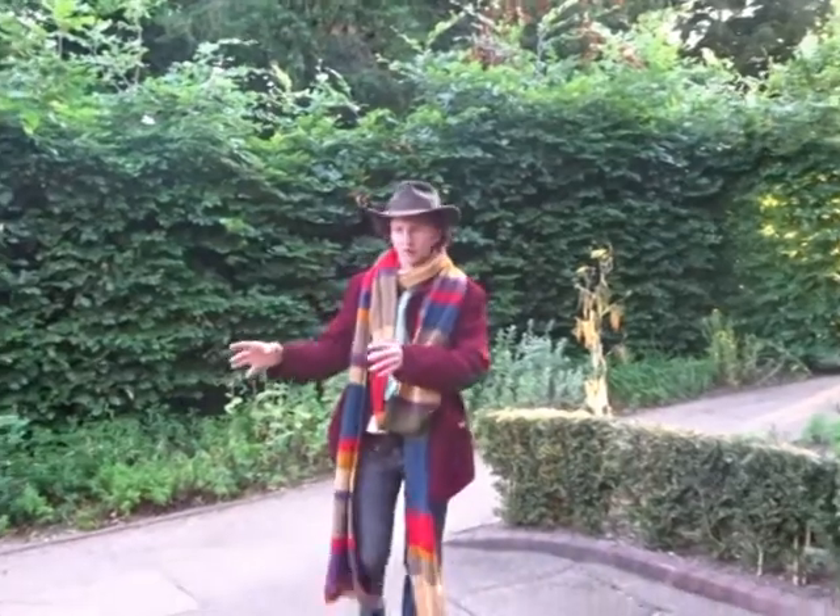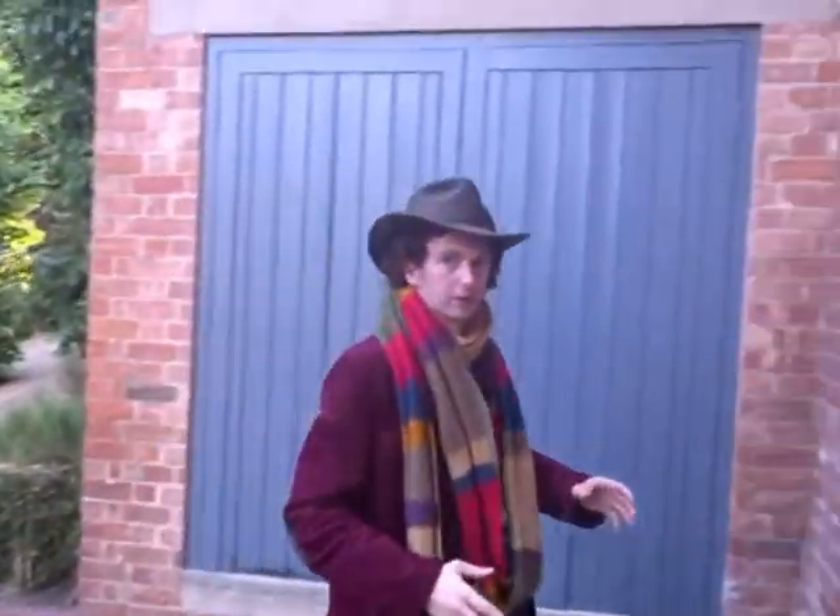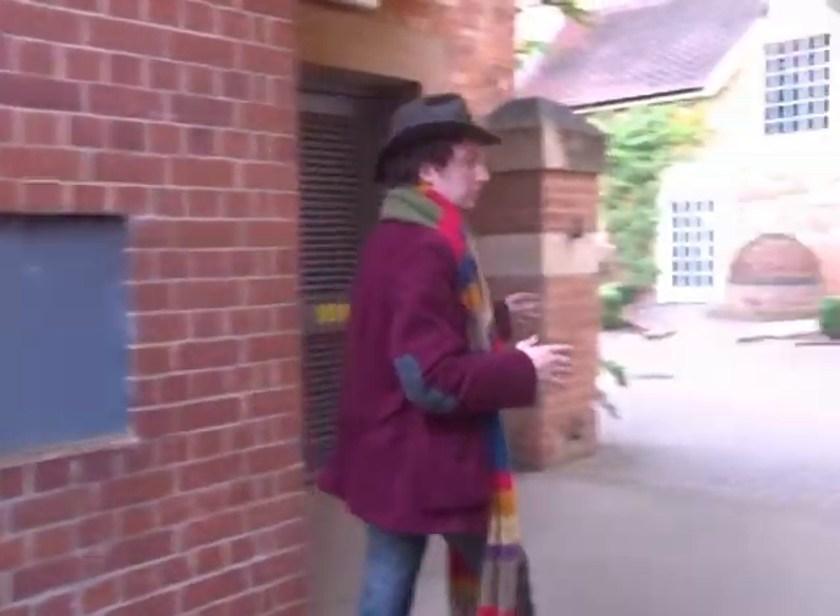Sarah Jane parked her car exactly here, and then she runs this way to where Kepa Weld's backyard was.